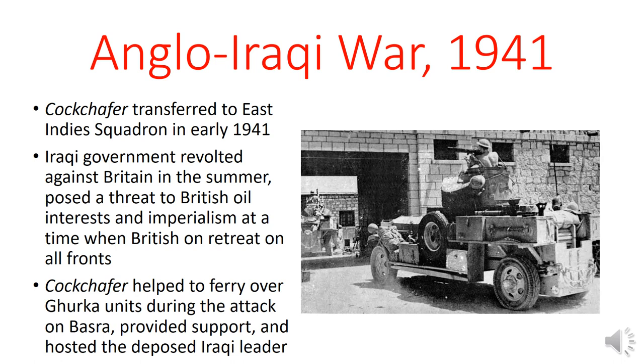In early 1941, the HMS Cockchafer was transferred to the East Indies Squadron. The Cockchafer arrived just in time for an Iraqi revolt — there was a government coup, and the new regime wanted to achieve complete independence from Britain. This posed a threat to Britain's oil interests and its imperialism more broadly, at a time when the British were on retreat on all fronts because of the Nazis and the Japanese. The Cockchafer played a pivotal role during this conflict: it helped ferry Gurkha units during the attack on Basra, provided support from the river in terms of both logistics and gunfire, and also served as the place of residence for the deposed Iraqi leader while British troops were busy re-securing the country and reinstalling him in power.